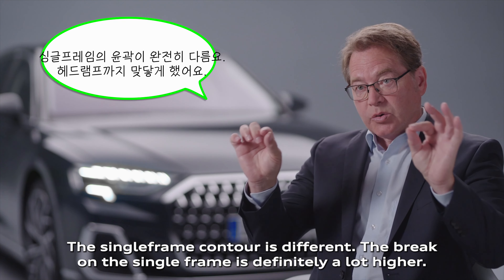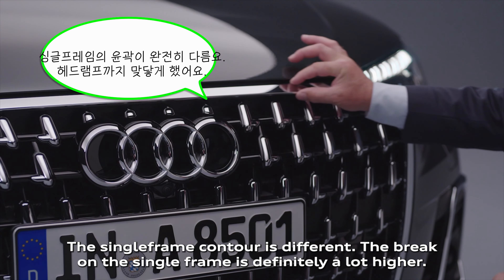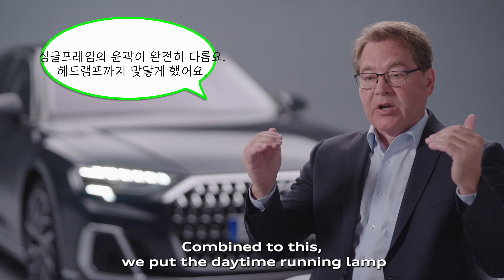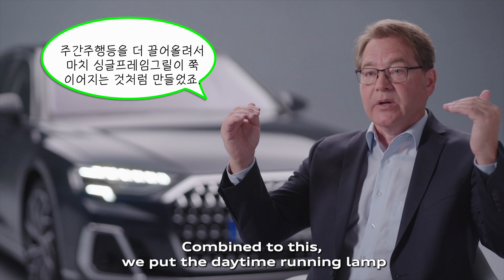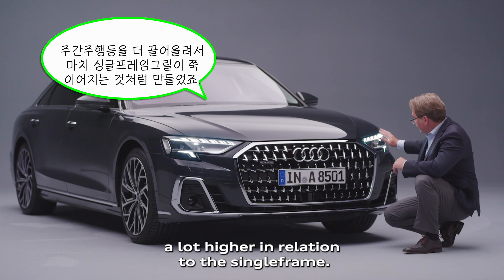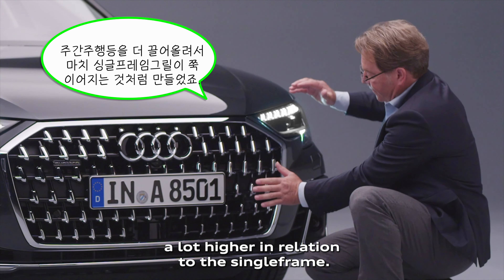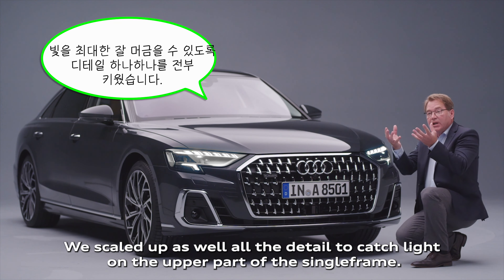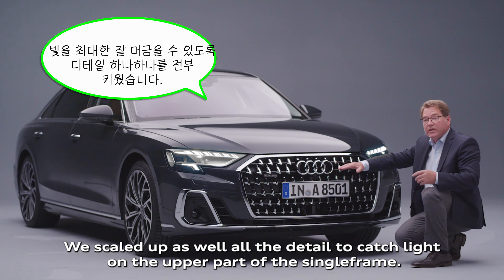The single frame contour is different. The break on the single frame is definitely a lot higher. Combined to this, we put the daytime running lamp a lot higher in relation to the single frame. We scaled up all the detail to catch light on the upper part of the single frame.